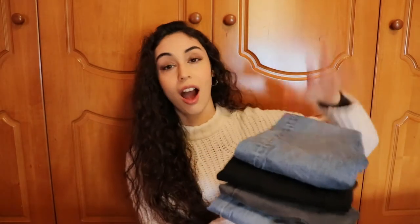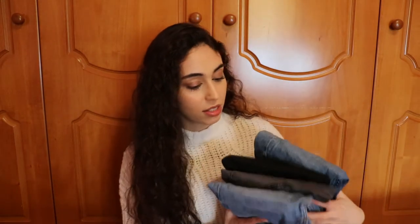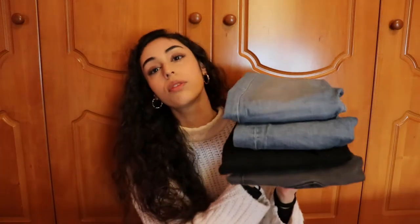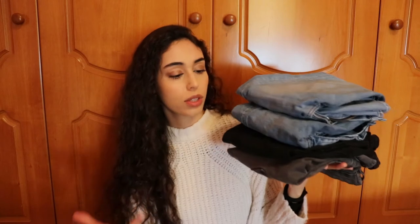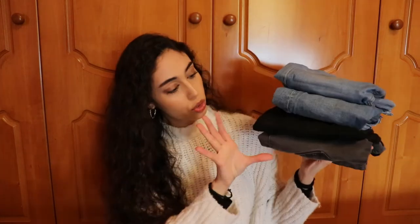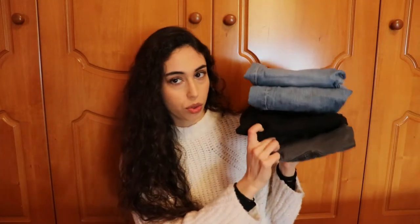All the remaining jeans I have are from Zara, so I definitely recommend Zara jeans — they have a great collection with different styles. I definitely want to pick up a pair of mom jeans or straight leg jeans from Zara in the near future, but for now all of these are skinny jeans. I know some people don't find them fashionable anymore, but I think skinny jeans go perfectly with boots and booties, especially during winter, but also with sneakers. Two of them are jeggings, which are very comfortable.